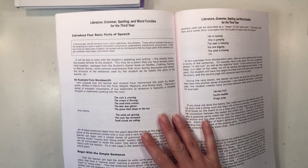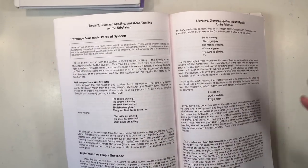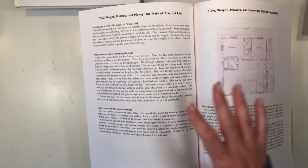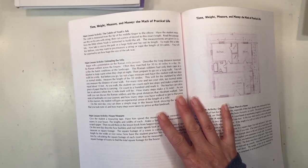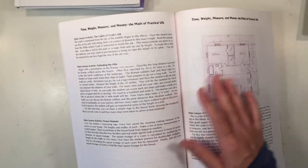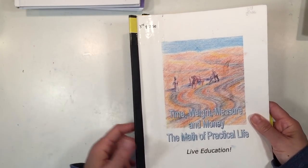These lessons can be really short — maybe 10 to 20 minutes — versus the main lessons that are up to about two hours. Time, weight, measure, and money is the math main lesson block for the year. While you can do this as a main lesson block, you'll also want to do mental math and daily math exercises throughout the year. Doing this at the start of the year allows you to practice the concepts learned throughout the remainder of the year in small daily math exercises.